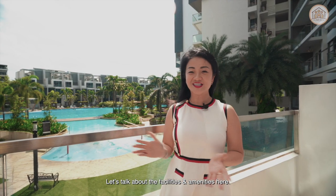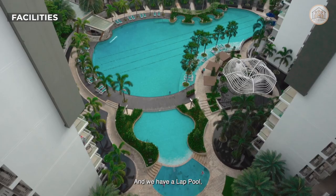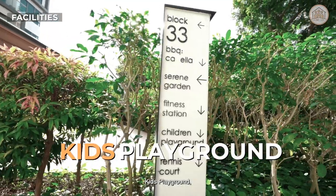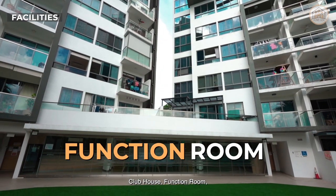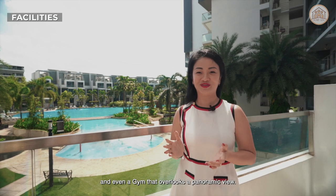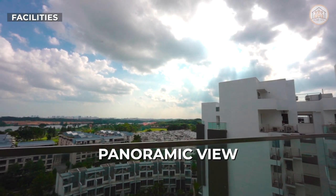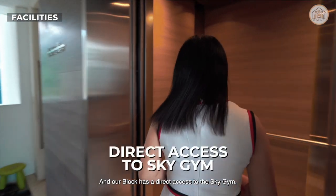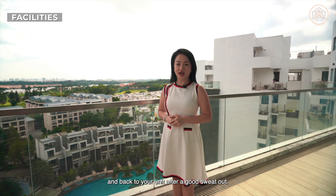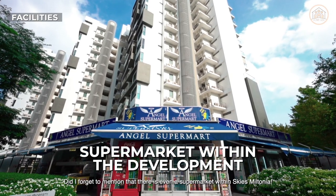Let's talk about the facilities and amenities here. The landscaping is designed to have a resort feel. We have a lap pool, spa pool, kids' pool, kids' playground, clubhouse, function room, tennis court and even a gym that overlooks a panoramic view — what a breathtaking view! Our block has direct access to the Sky Gym where you can tap your card to the 13th floor and back to your unit after a good workout. There is even a supermarket within Sky Mintonia.